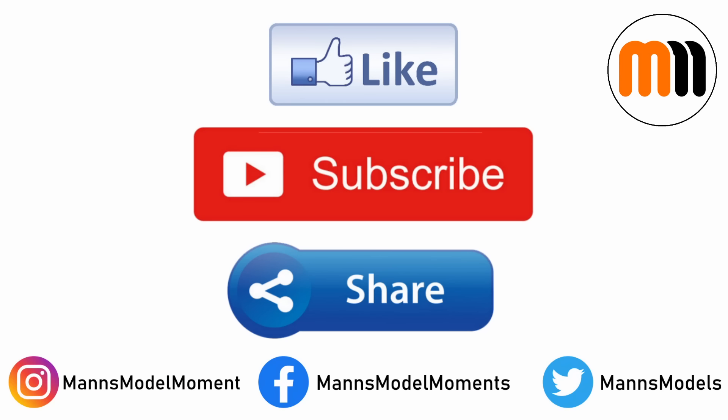That's all for this instalment of Man's Model Moments. If you enjoyed the video, please click the like button, subscribe to the channel for more like it, and share this video with others you think would enjoy it. You can also follow me on Instagram, Twitter and Facebook, and if you're feeling generous I also have a Patreon, which is absolutely the best way of helping me grow the channel and produce more content like this. I hope you have plenty of modelling moments of your own, and I look forward to welcoming you on the next video.